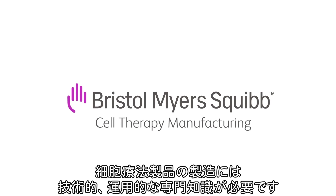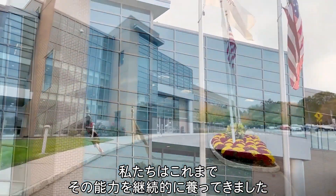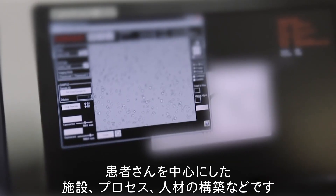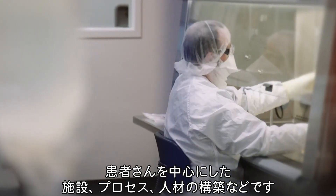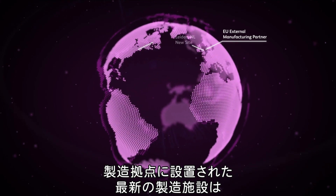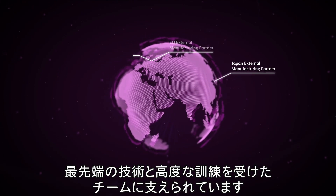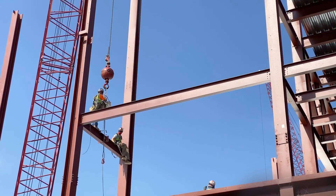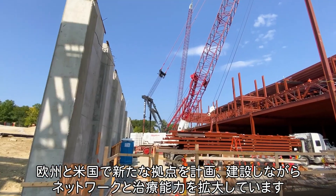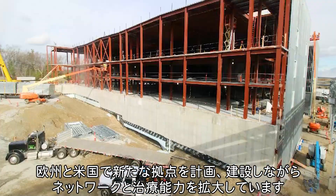Cell therapy manufacturing requires technical and operational expertise which Bristol-Myers Squibb has and continues to grow by creating facilities, processes, and a workforce that completely revolve around the patient. Our expanding manufacturing footprint includes state-of-the-art facilities supported by cutting-edge technologies and highly trained manufacturing teams. We continue to grow our network and capacity to treat patients, with new sites planned and under construction in Europe and the US.